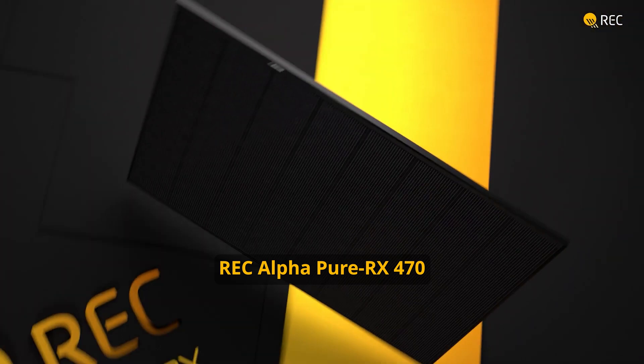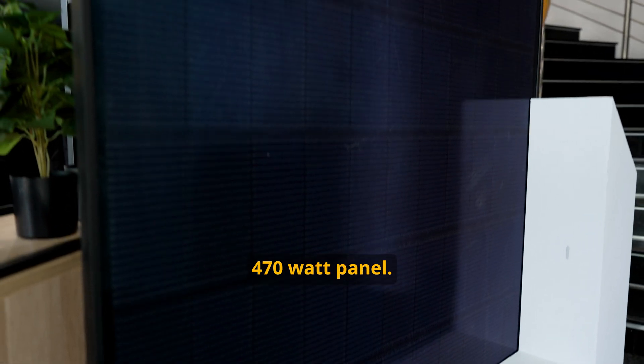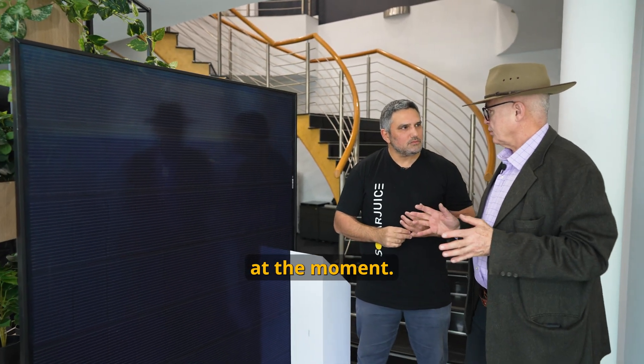Today we've got the REC 470RX. They've lifted the bar once again, coming in with a 470 watt panel. That's about 30 to 40 watts more than the average at the moment.